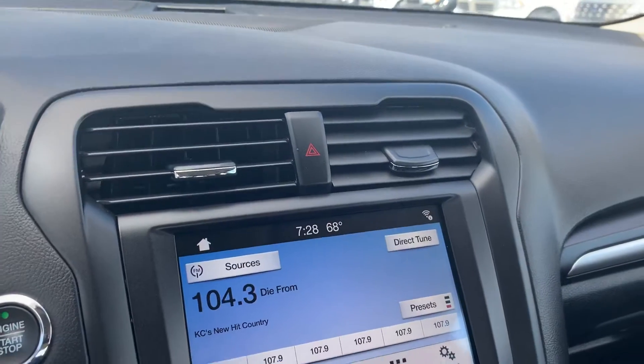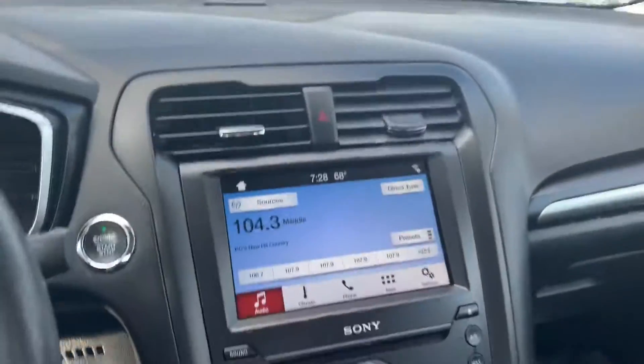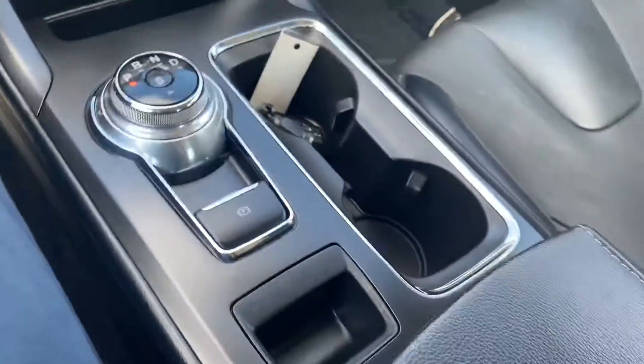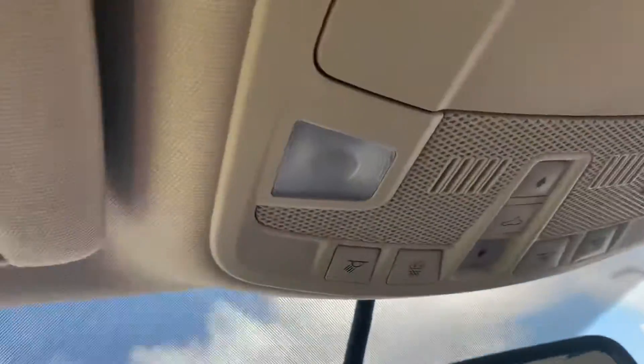This one works with Apple CarPlay or Bluetooth, and it connects to Android as well, so it downloads all your applications from your phone. It also comes with a sunroof right here, and also your garage door controls.